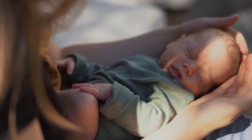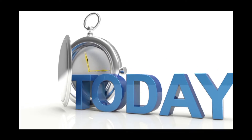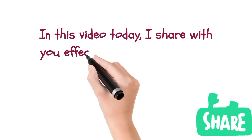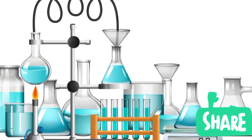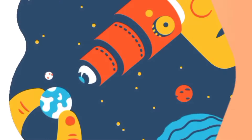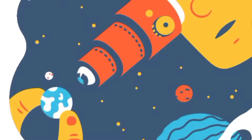Do you desire to have a baby boy? Are you wondering how to conceive a baby boy? Have you been trying for a baby boy all this while to no avail? Then today's video is for you. I share with you effective tips and ways that would help you to conceive and have your baby boy. Note that these methods have no 100% scientific background, but based on study and research, they have proven to work 50%. So there's no harm in trying.